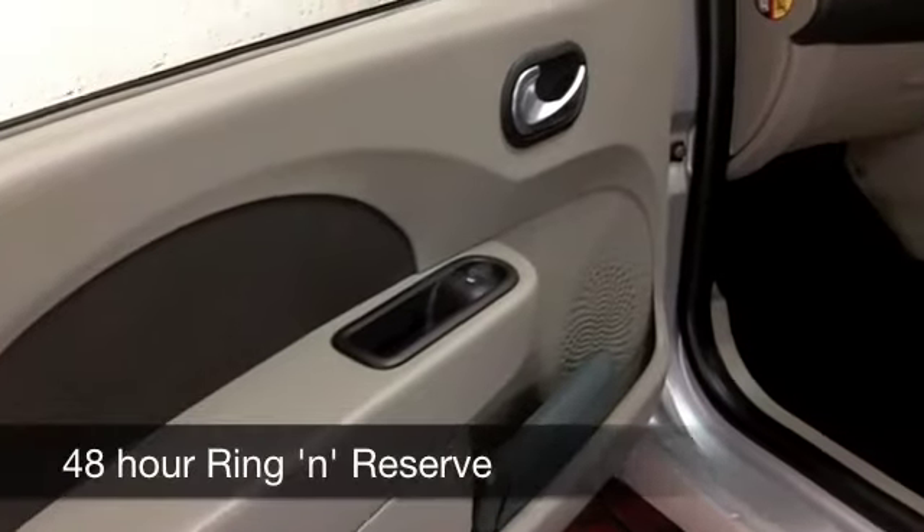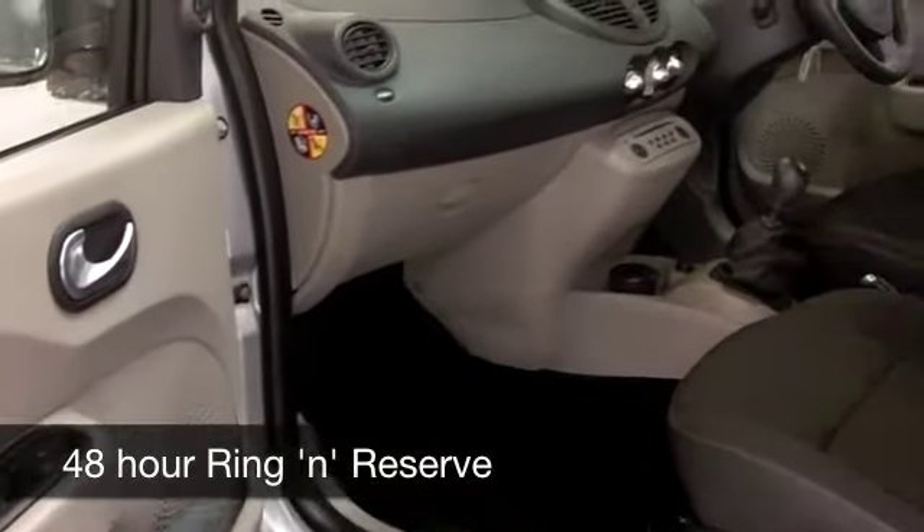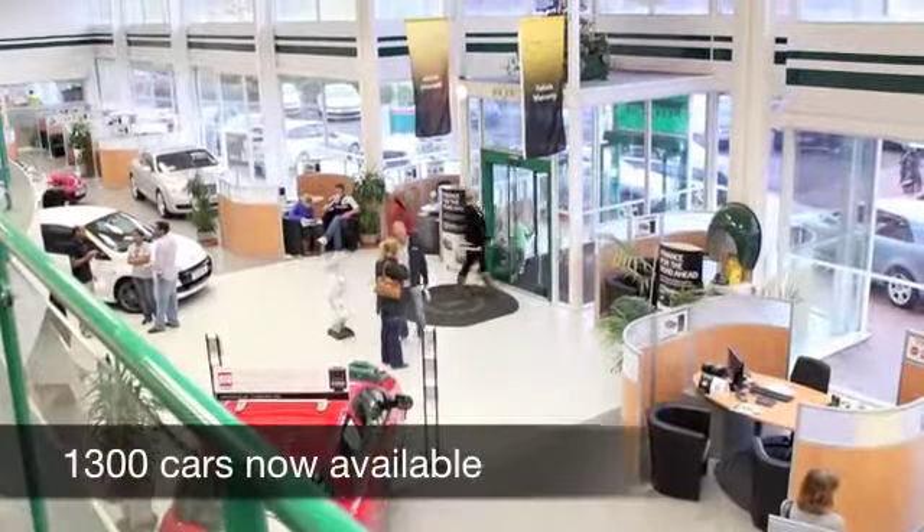Cloth seats in this one, and it's a roomy cabin. Everything's there, like a CD player and electric windows, and on the move you're looking at about 49 to around 60 miles to the gallon.